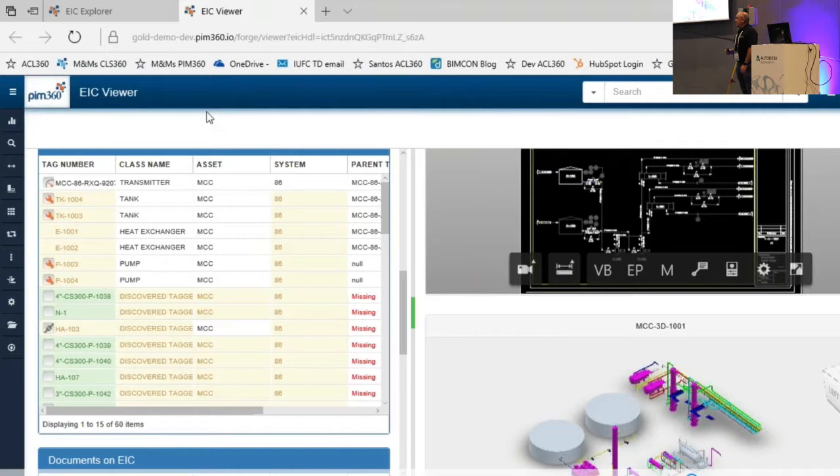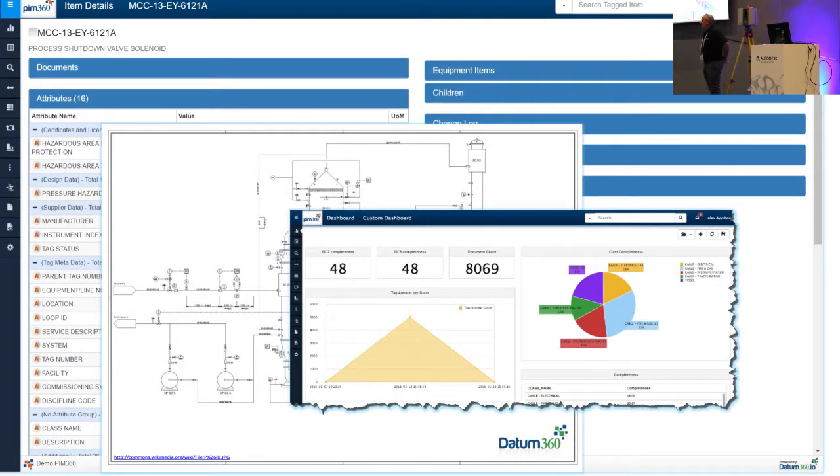Any questions? That's pretty much me. We have a stand just out the door to the right. Bruce and Colleen are around if you have any specific questions.